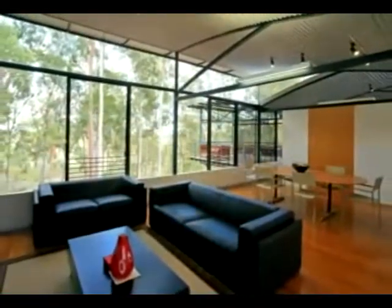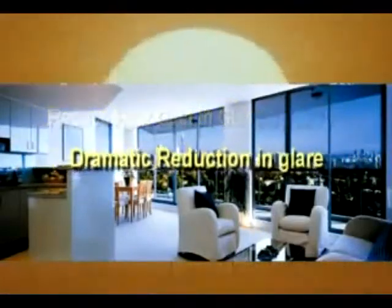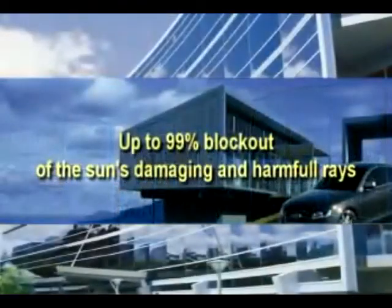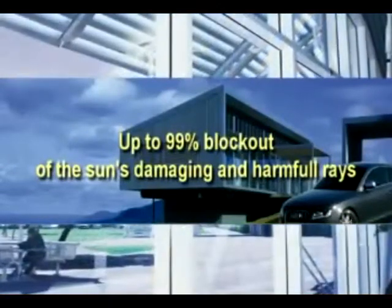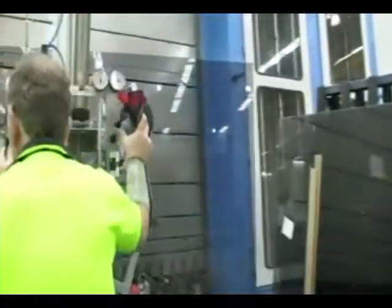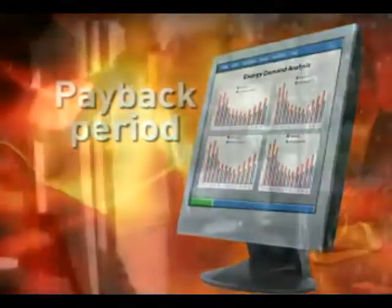Solar films minimise glare and maximise temperature control. They act as a barrier protecting you, your family and your belongings against harmful UV radiation. Solar films come in a wide selection of grades, from shades that are virtually undetectable on clear glass to darker films that also increase privacy. Costing less than double glazing, tinted or reflective glass and most other shading options, solar film not only makes a considerable difference to the level of comfort within a building, it can help you save money as well as the environment by cutting your air conditioning usage by up to 30%.